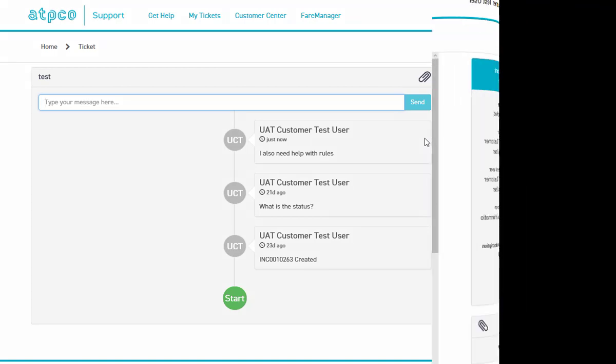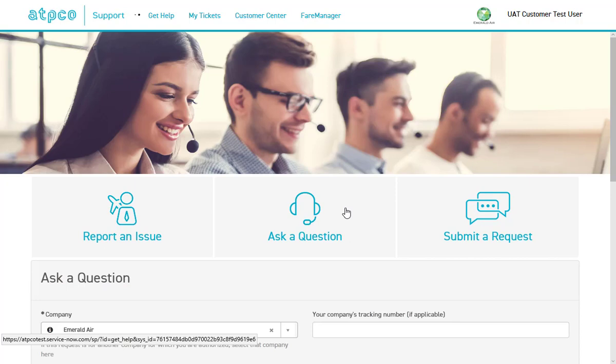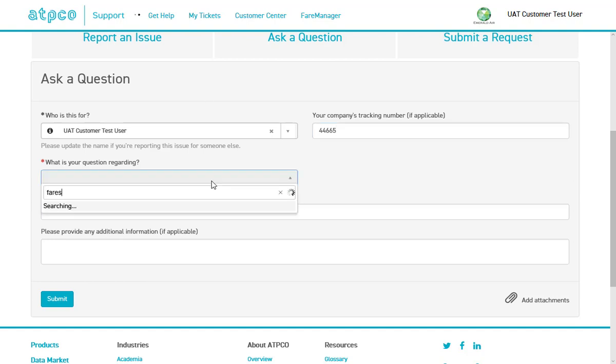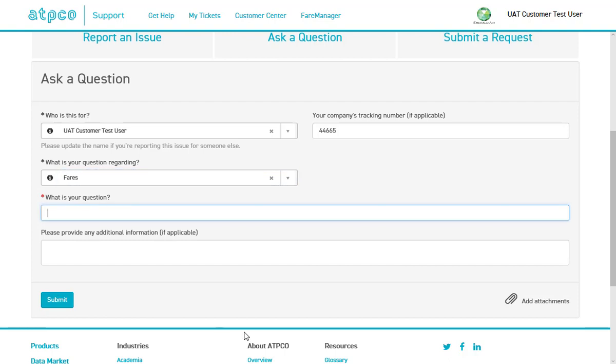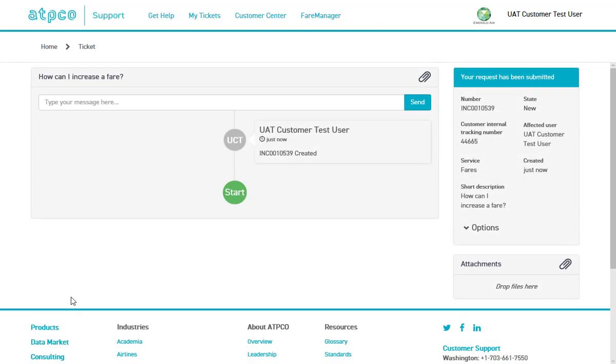The process is similar for asking a question or submitting a request. For example, if I want to ask a question, I will click this link and again fill out the required fields. You will have a list of topics which will help to expedite your request to the right team for faster service. You can find topics by typing, which will open predictive text options, or you can simply use the drop-down menu. If you do not find a topic that matches your need, you can choose a related topic. ATPCO service representatives will reroute the request to the best department. The comments that you type in the description fields will be read in their entirety.